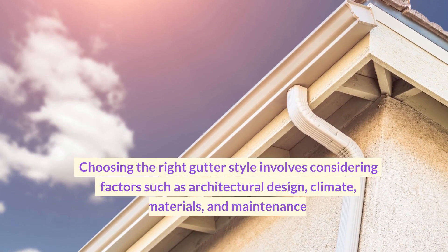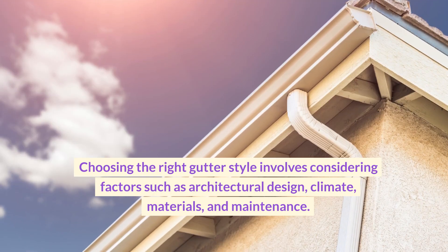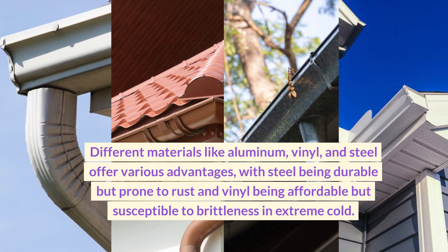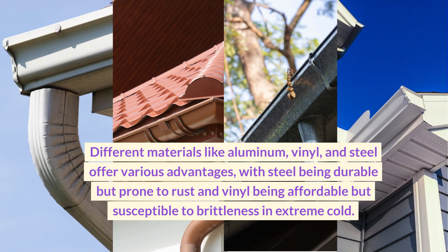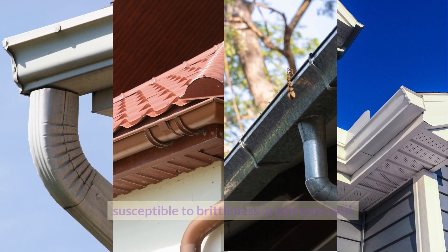Choosing the right gutter style involves considering factors such as architectural design, climate, materials, and maintenance. Different materials like aluminum, vinyl, and steel offer various advantages, with steel being durable but prone to rust, and vinyl being affordable but susceptible to brittleness in extreme cold.